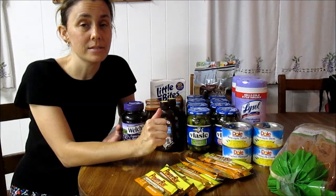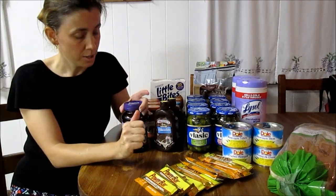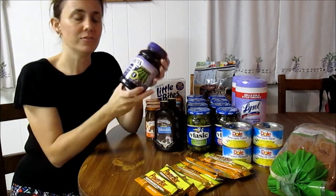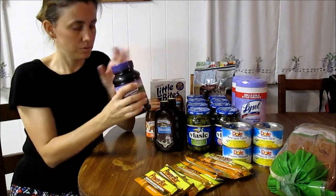The Welch's Jelly is another BOGO deal. I didn't have a coupon for it, so I just picked up one jar. They are two for $2.59 or $1.30 each. This is a 30-ounce jar.